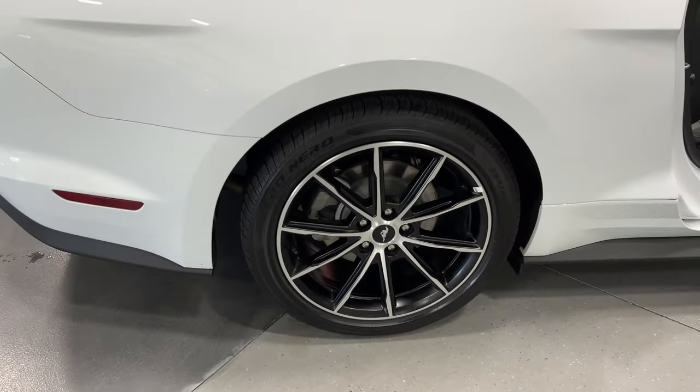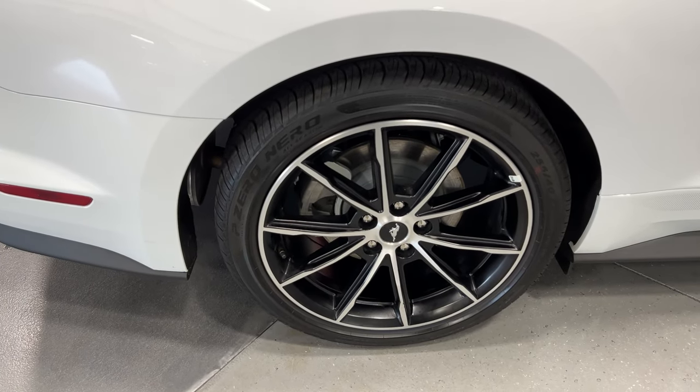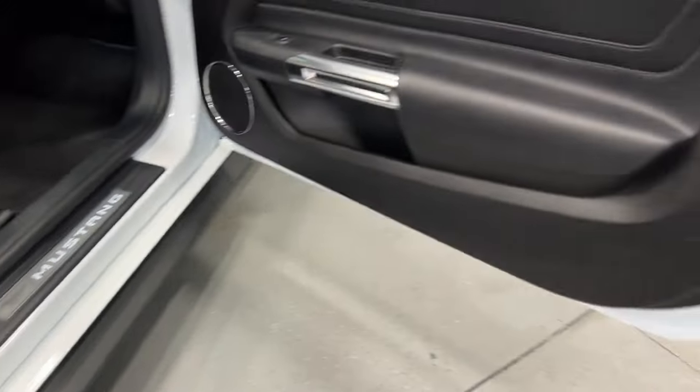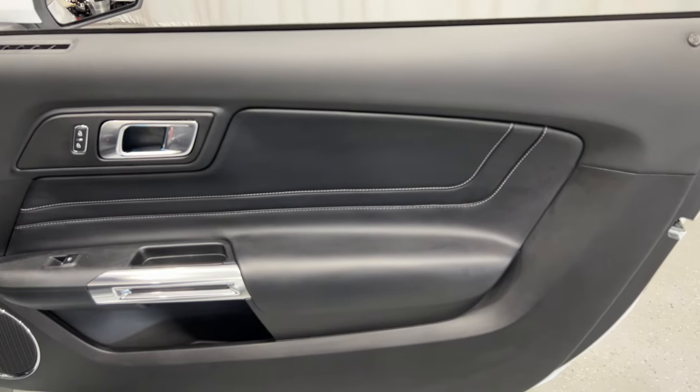Shifting around to this side — here's the rear wheel with the nice matte black wheels with the machine face, pony logo center caps, and nice Pirelli tires. Along the side we've got the nice gray side skirts, which looks good.